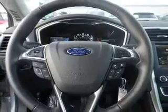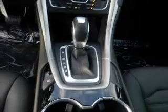Steering wheel controls, premium rims, a tilt and telescopic steering wheel, and an alarm system.